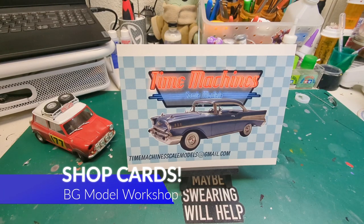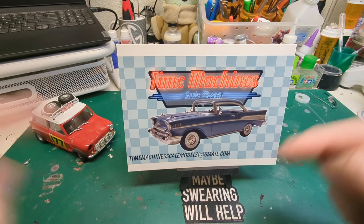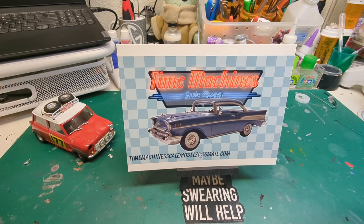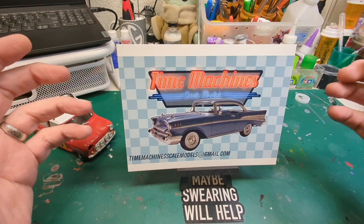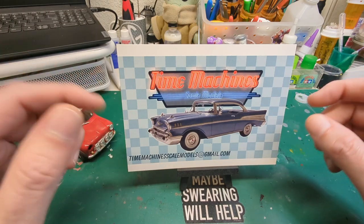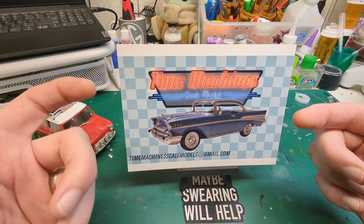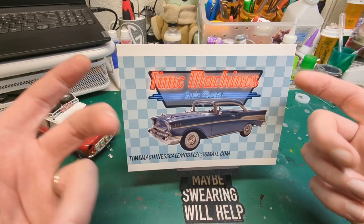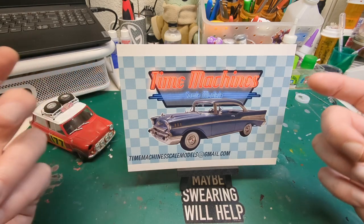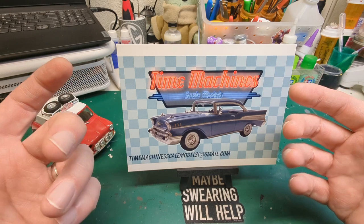Hello guys, welcome to another Happy Monday! We are doing a shop card shout-out right now, but then we're going to get on to the nitty-gritty of this video in just a moment. First, we want to say thank you to our good friends — first among them is Rob over at Time Machine Scale Models. We've gone back and forth with Rob trying to get a hold of him. It seems like when I leave my email address in comments it disappears, maybe because YouTube's bots think I'm spamming, but finally we got a hold of Rob and were able to swap contact information.